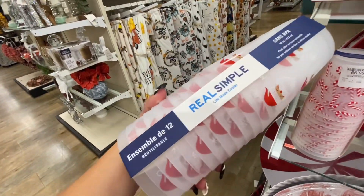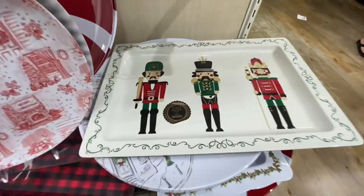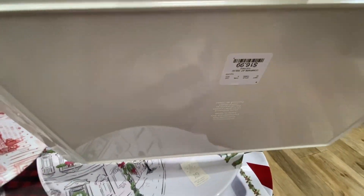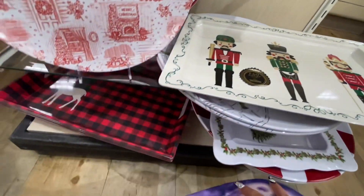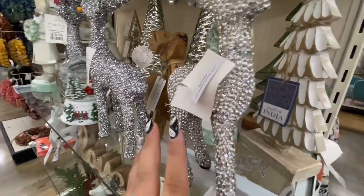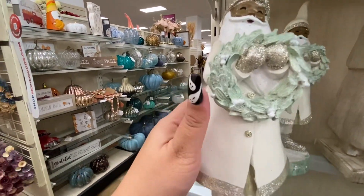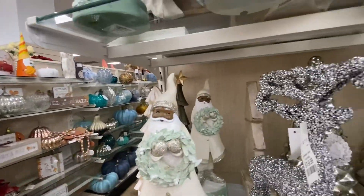Only 50 cents each — wow! Oh, the nutcracker one, so nice — $17, and they're huge. These are cute as charger plates for decoration. And over here we have these bedazzled reindeers — $30 — wow, look at all those rhinestones! This Santa is so cute, look at the colors — wow, only $13. Oh my god, everything is so cheap!